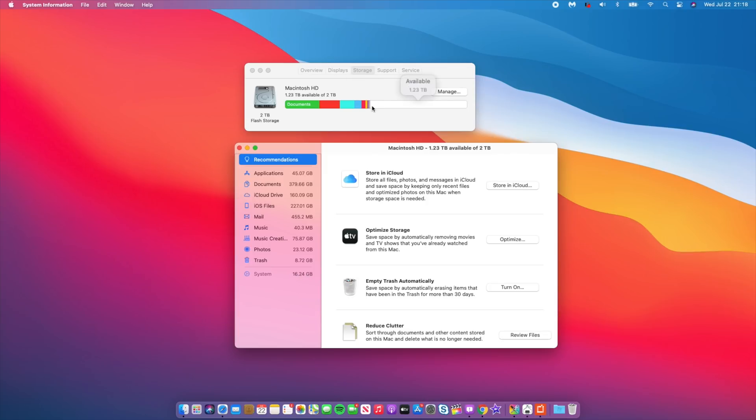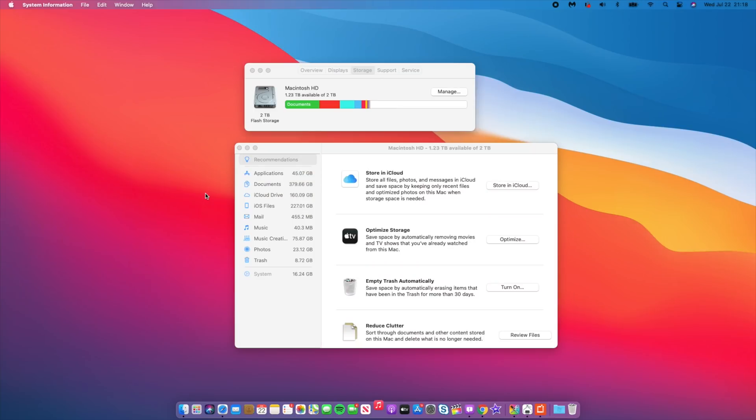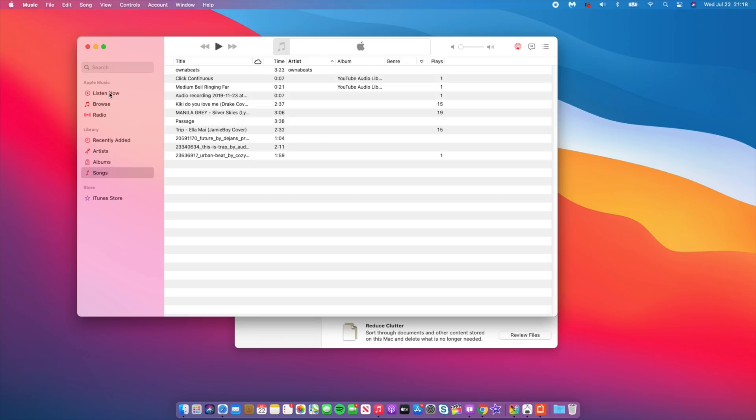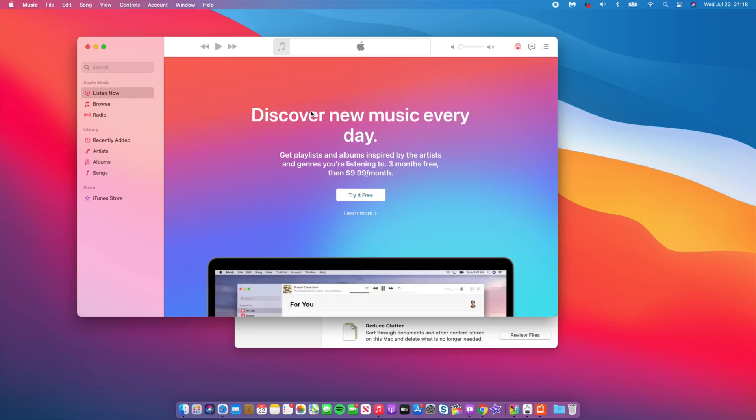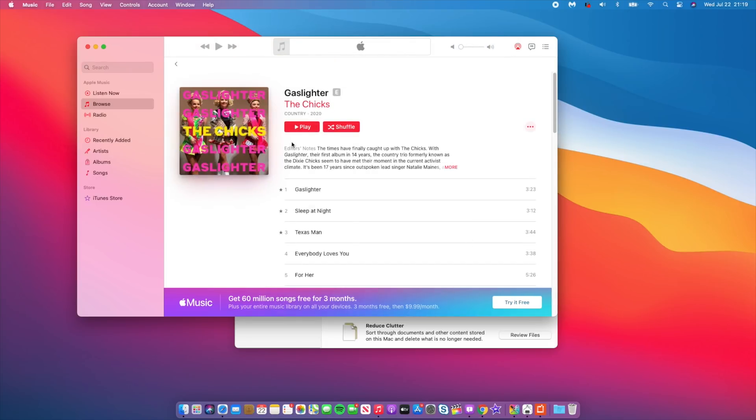Now let's look at the app changes. The music app already has a more iOS-like look — iOS 14 also had this change in its beta. The music app icon is now red, and it has been improved with stability fixes. The play button is now a rich red color, and the shuffle and action buttons have been changed to a more rich and solid color that stands out. That's a good change if you use the music app.